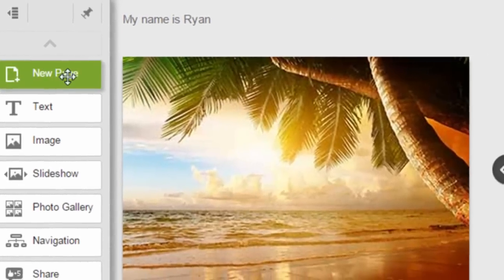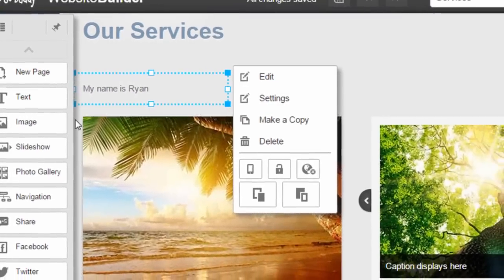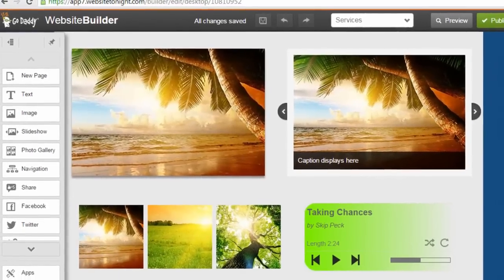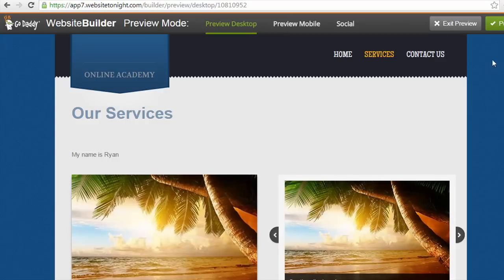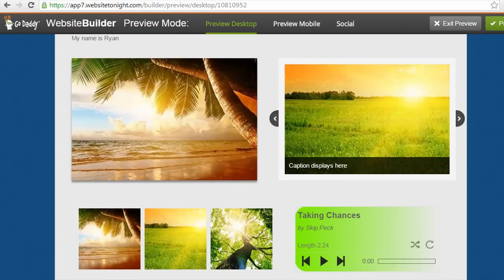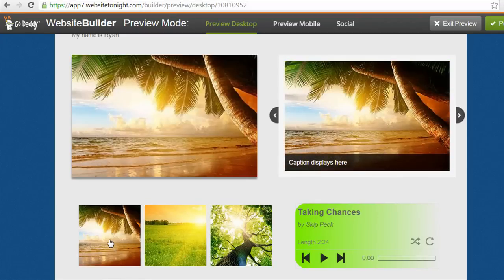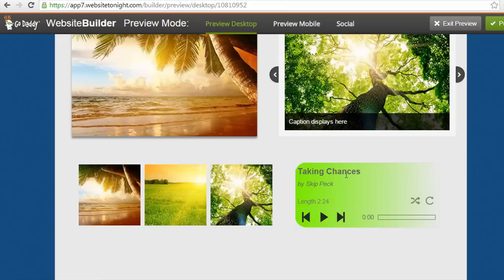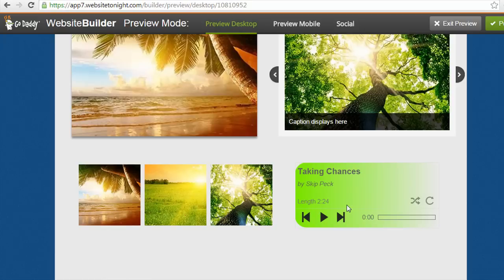I'm going to the Services page to show you how you drag other elements to customize your site. The first few elements on the left side control panel are New Page, Text, Image, Slideshow, and Photo Gallery — which I've already added to this page just to show you how they look. If I click the Preview button in the upper right, it generates a live preview of the site. You can see those different widgets I added: an image widget, a photo slideshow widget that can animate automatically, a photo gallery that people can click to enlarge and scroll through, and an audio widget that I just added. It's easy to add a playlist and allow people to listen to music on your site.